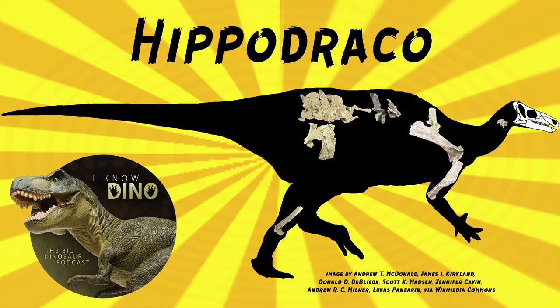Hippodraco may have been bigger if the holotype is a juvenile, so maybe it wasn't that small. The holotype is possibly a juvenile — it's UMNH VP 20208.